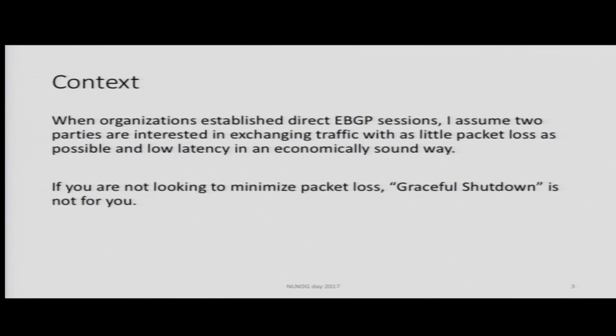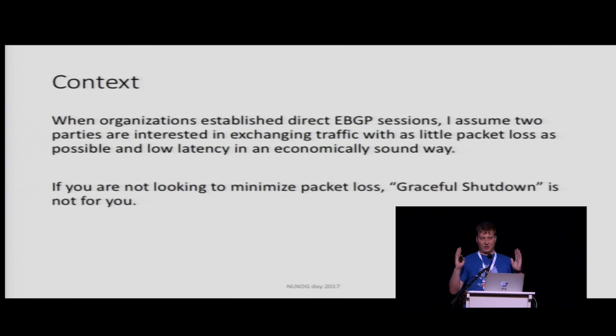The context is that when two organizations really like each other and they set up an eBGP session, they do this for the purpose of transferring bits and bytes from their network to the other person's network. And the moment you agree to set up peering with each other, be it in a vendor-customer relation or a lateral peering relation, I assume you actually want to exchange packets. And this is where graceful shutdown fits in — it facilitates reduction of packet loss for maintenances.